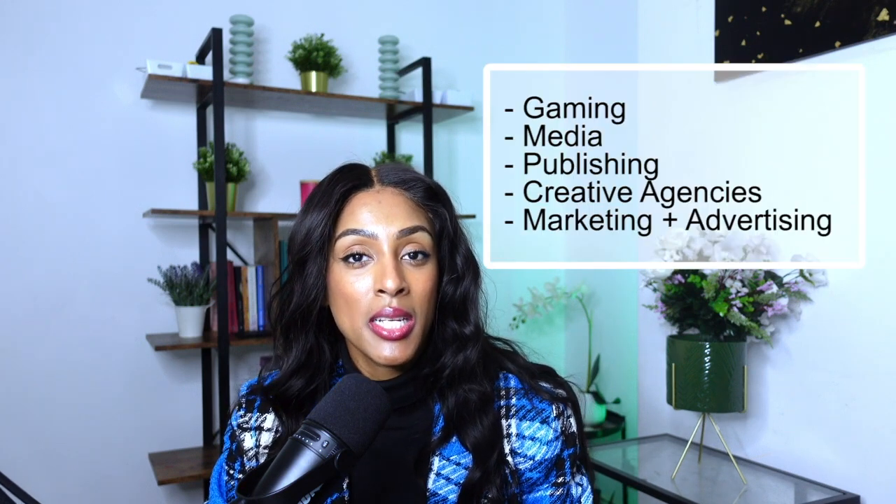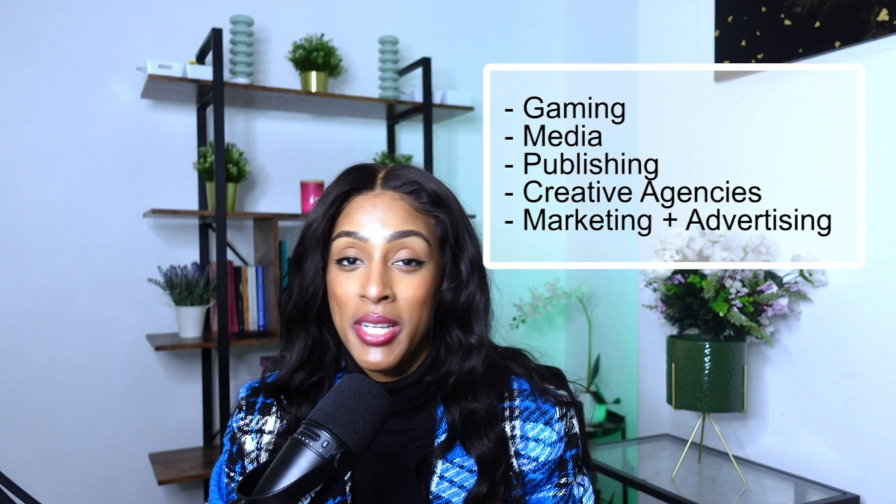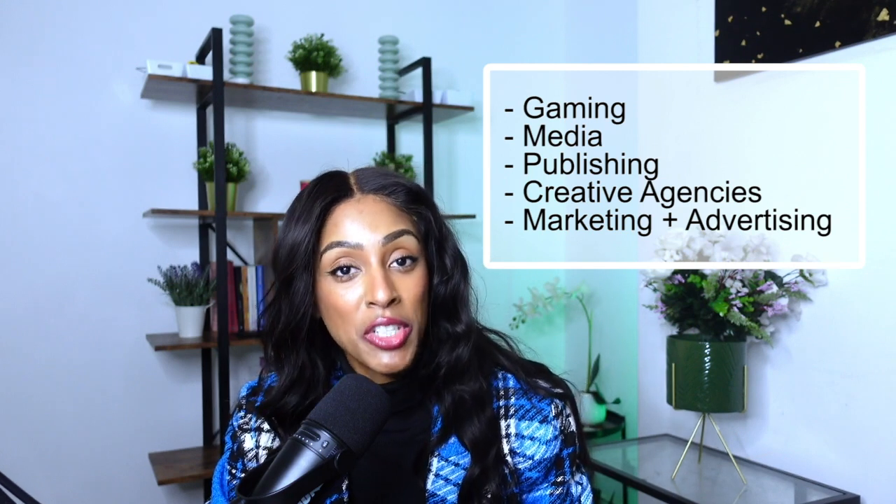Hey guys, I hope you're all doing really well. Thank you so much for clicking onto my channel — welcome! If you are new here, my name is Natasha Campbell and I am a freelance project manager, specifically in gaming, media publishing, creative agencies, marketing and advertising agencies. Those are the sectors I specialize in.